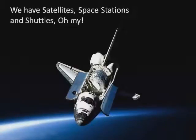Despite the Apollo moon hoax, there are people who still believe that man is in space, and we have all sorts of space vehicles, satellites, and space stations up there. It's time to have a look at the space shuttle.